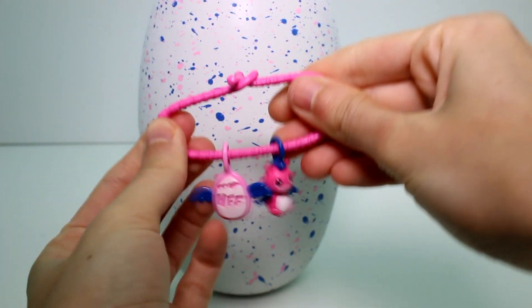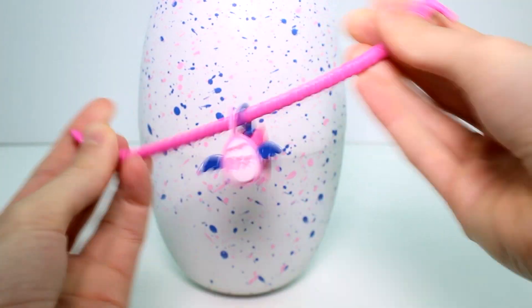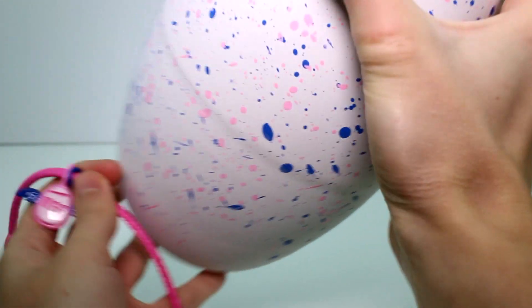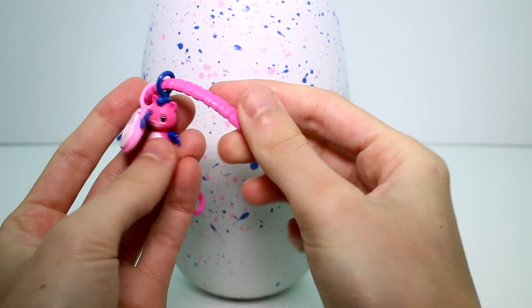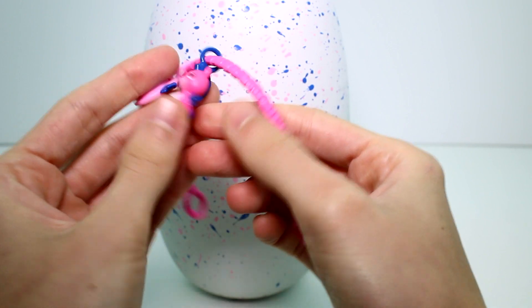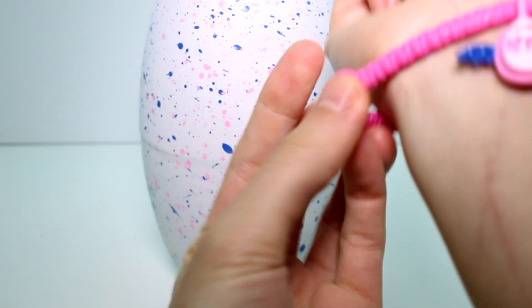So it is kind of rubbery. I wonder if this will actually fit me. This reminds me of the Shopkins bracelets — I think it was season five when they had the bracelets. We have a Hatchimals logo, which is an egg with wings and it's hatching, and then we have the Zuffin itself. I love that a lot. I really wish all of them would have come with bracelets, or charms anyway.